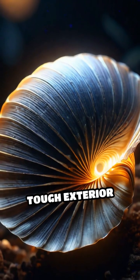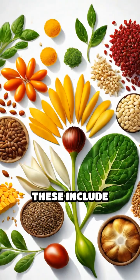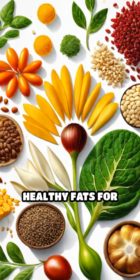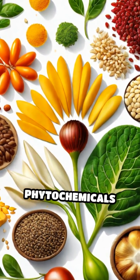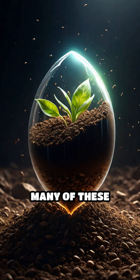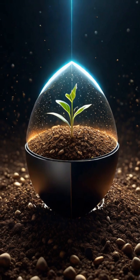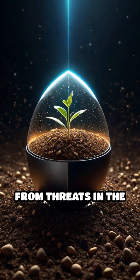Inside a seed's tough exterior lies a treasure trove of concentrated compounds. These include proteins for building, healthy fats for energy, and unique phytochemicals designed to protect the seed as it waits for the right moment to sprout. Many of these compounds, like lignans and polyphenols, act as powerful antioxidants, defending the seed from threats in the soil.